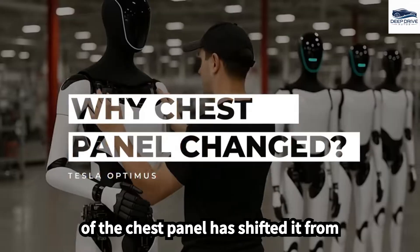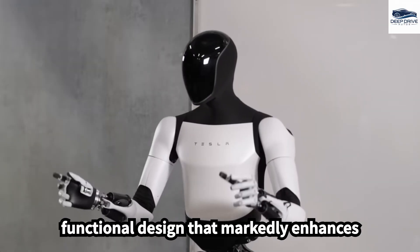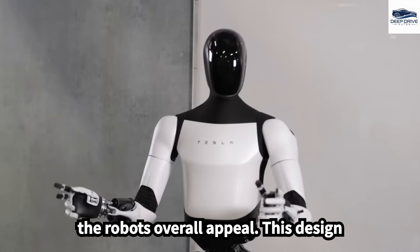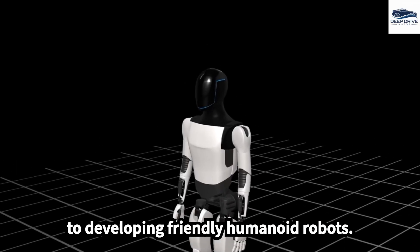The transformation of the chest panel has shifted it from a bulky component to a streamlined, functional design that markedly enhances the robot's overall appeal. This design evolution underscores Tesla's commitment to developing friendly humanoid robots.